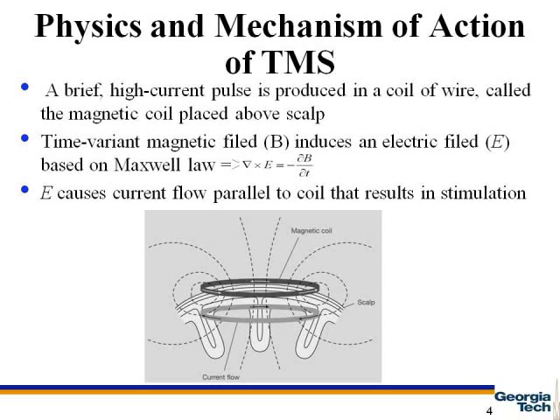The time-variant magnetic field will induce an electric field based on Maxwell's law, as shown in this slide. The electric field can induce a current which is parallel to the coil wire, as seen in this figure as the current flow. The current flow in the tissue can produce stimulation in the tissue or human brain.